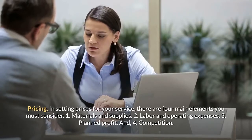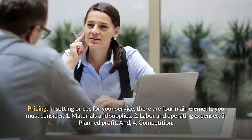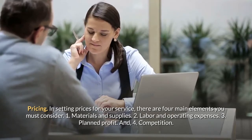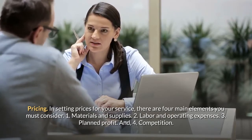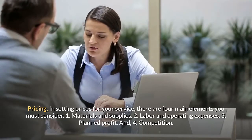Pricing: In setting prices for your service, there are four main elements you must consider: 1. Materials and supplies. 2. Labor and operating expenses. 3. Planned profit. And 4. Competition.